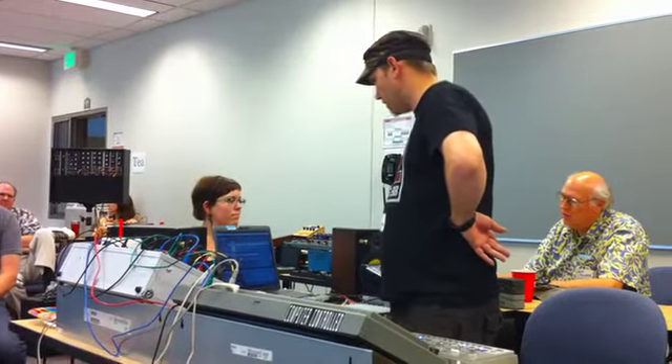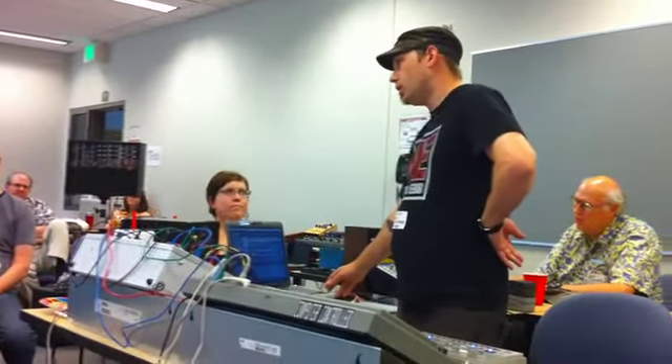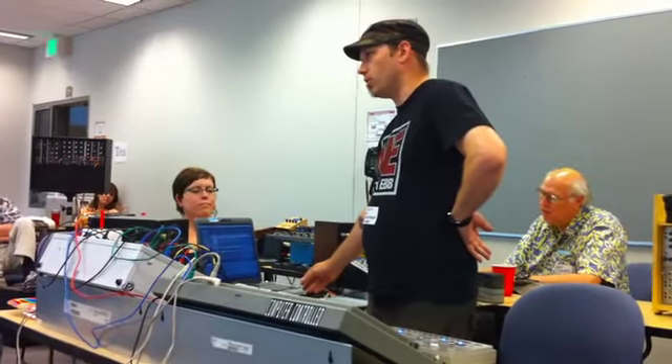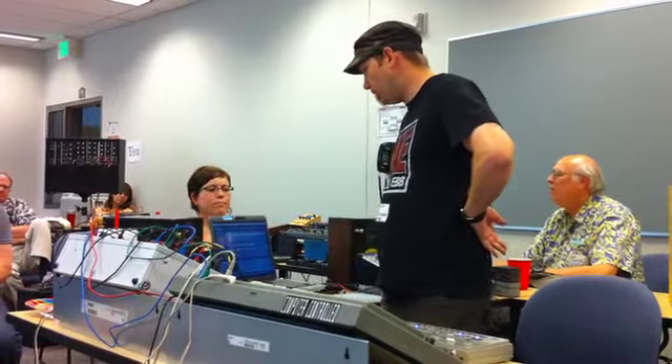If you guys want to check those out, I also have the Audio Damage Tattoo Joke Machine as well, which sounds pretty good. If you guys want to come up and play with those, you're welcome to.